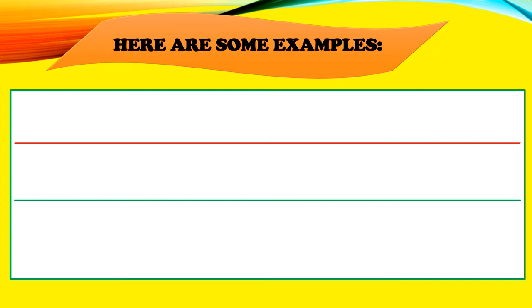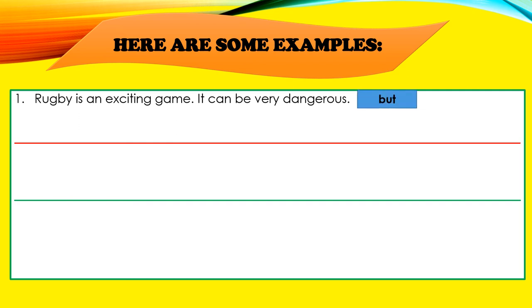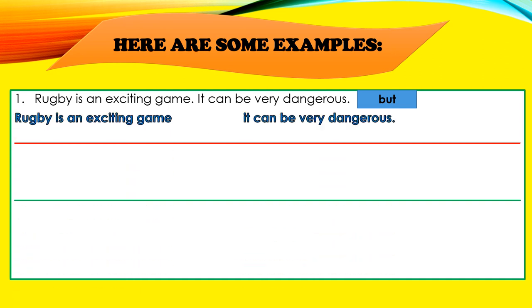Now let's look at some more examples. Number one: "Rugby is an exciting game. It can be very dangerous." We've chosen the conjunction BUT. "Rugby is an exciting game, but it can be very dangerous."